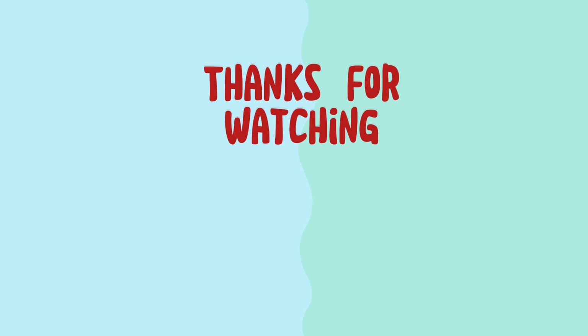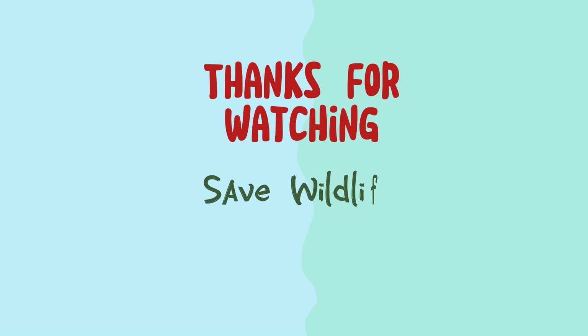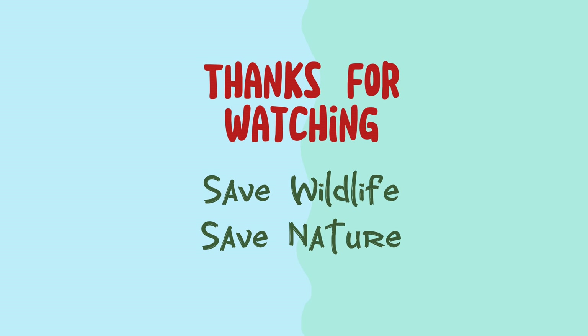Thanks for watching. I hope you enjoyed the video. If you also know more differences between them, please comment down below and also subscribe to my channel. And don't forget to tell me which one is your favorite.